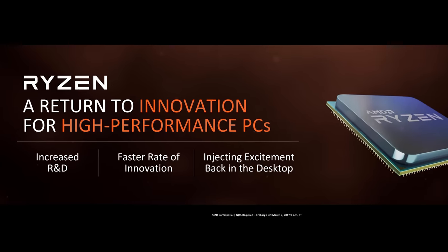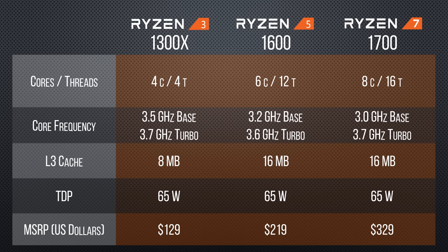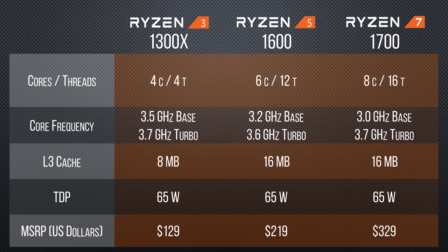But AMD's Ryzen promised to give people a reason to upgrade again, bringing more processing cores than ever before to lower price points than ever before. So, now that the whole lineup is available, is it actually worth the upgrade?